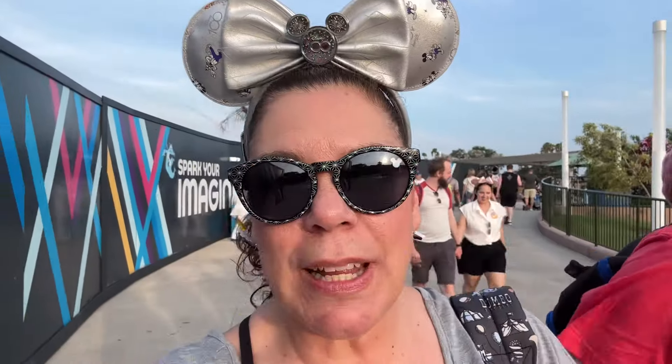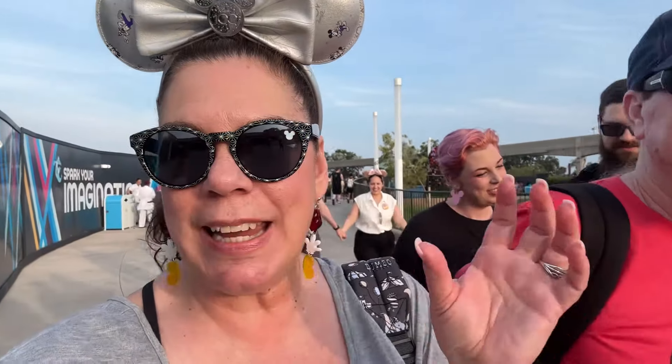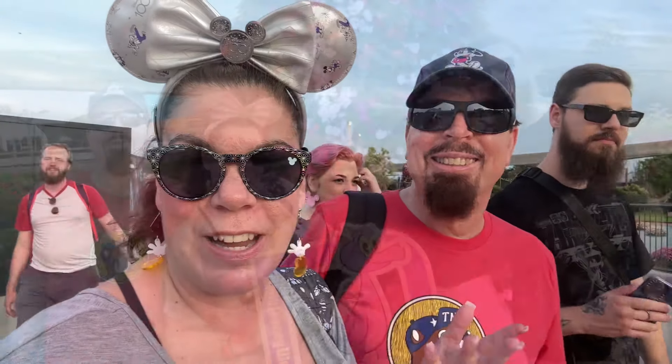This is a really cool Figment photo — it's a PhotoPass photo and they actually give you what looks like the Figment magnet that we just got for pass holders. I'm going to put that picture right up here so you guys can check it out.